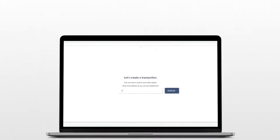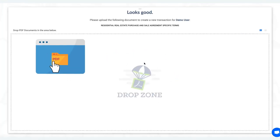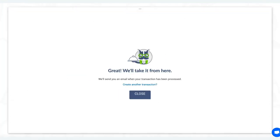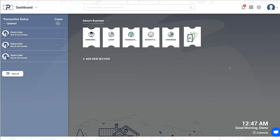Transaction creation in under 15 seconds? You bet! Just drag and drop your documents. Email documents directly in and invite anyone to collaborate with you. Now everyone is on the same page.